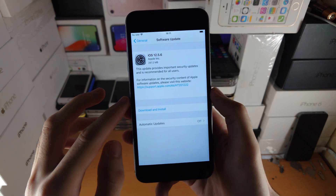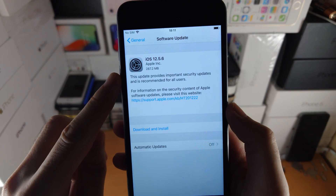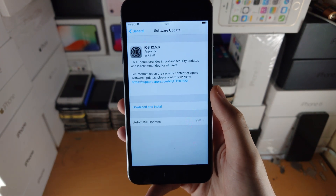If I take a look at the size here, it was 300 megabytes coming from 12.5.5. This update provides important security updates and is recommended for all users.